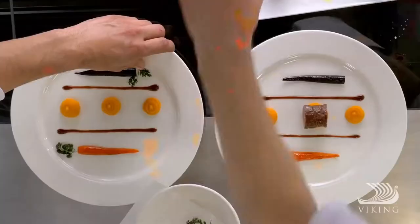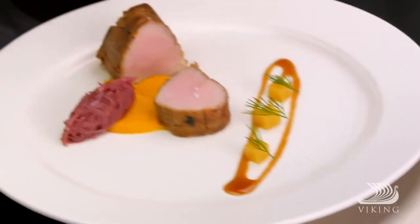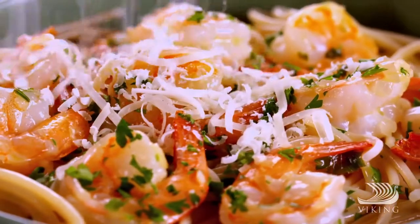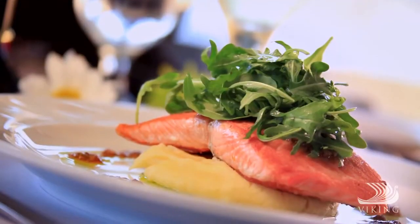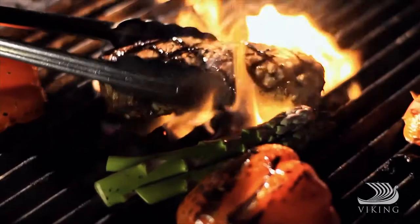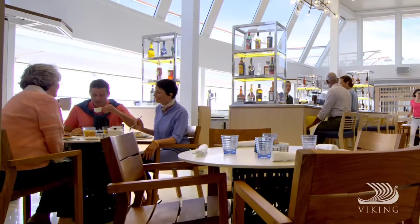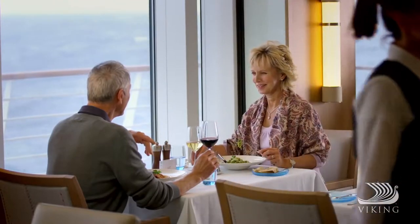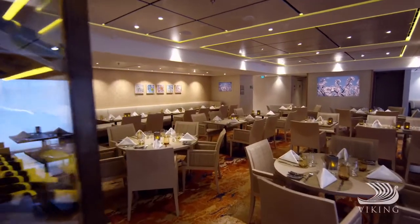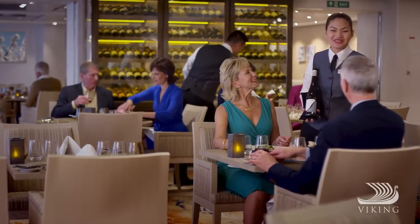Every destination has its own flavour, and on board Viking Star, Sea and Sky, you can taste them all. Our menus feature regional specialties made with locally sourced ingredients, along with always available American classics. There are multiple dining options, from relaxed and casual to our elegant restaurant. Perhaps you'd enjoy the chef's table for a specially prepared tasting menu complete with wine pairings.